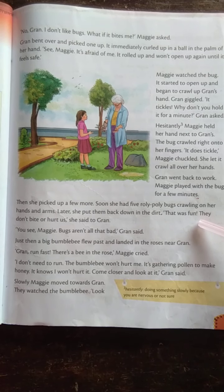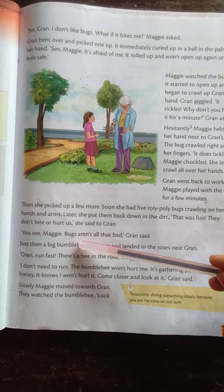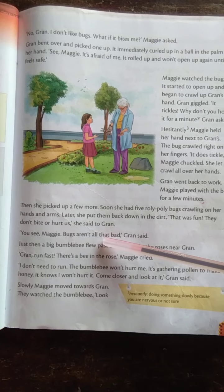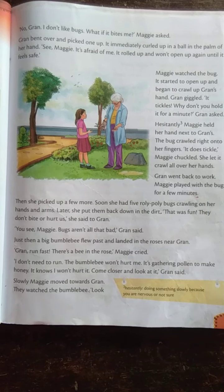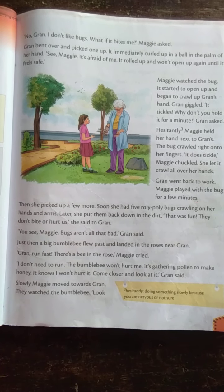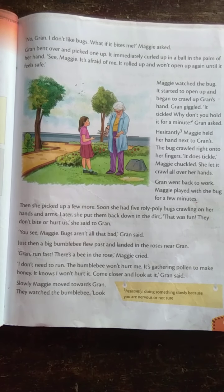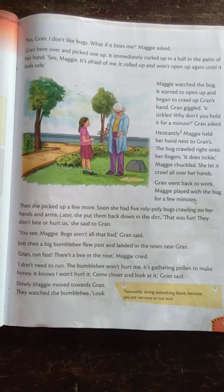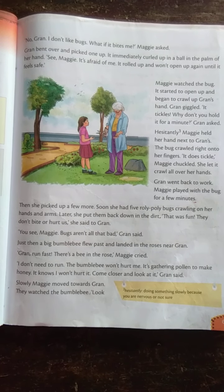"That was fun! They don't bite or hurt us," she said to Green. "You see, Maggie, bugs are not at all that bad," Green said. Then Maggie said to Green, "That was fun — the bugs, they don't bite or hurt us." Green replied, "You see, Maggie, bugs are not at all bad."